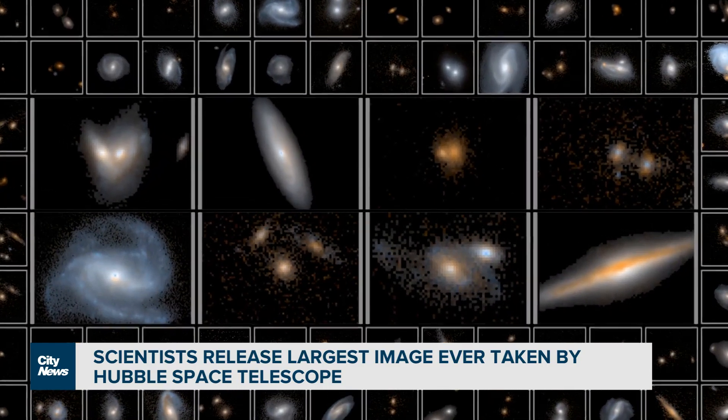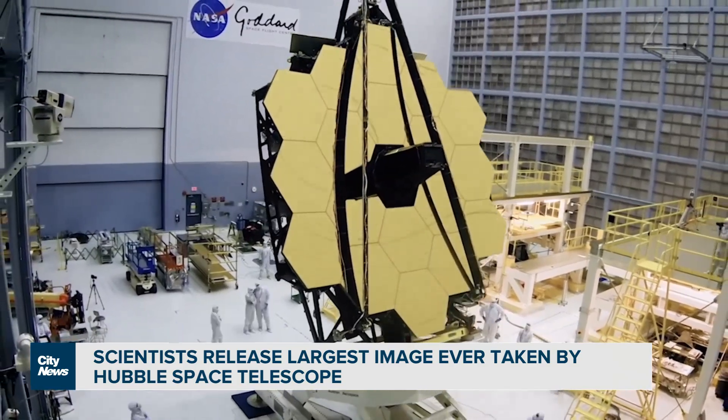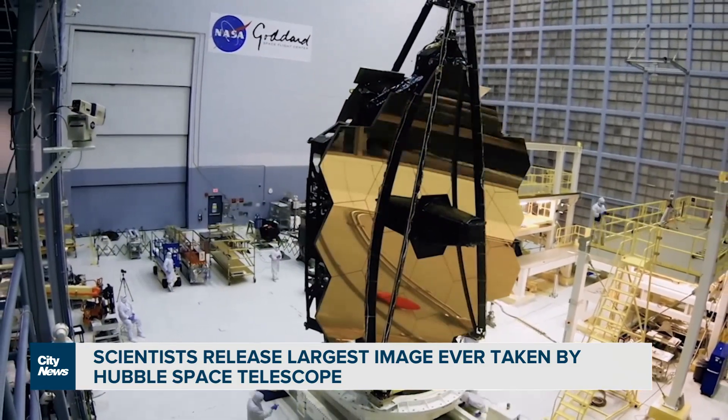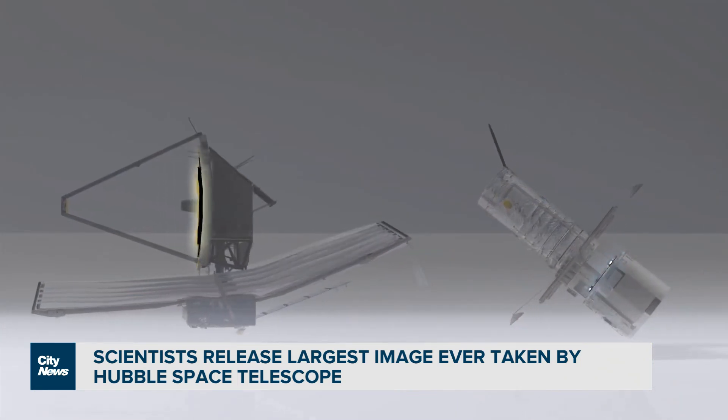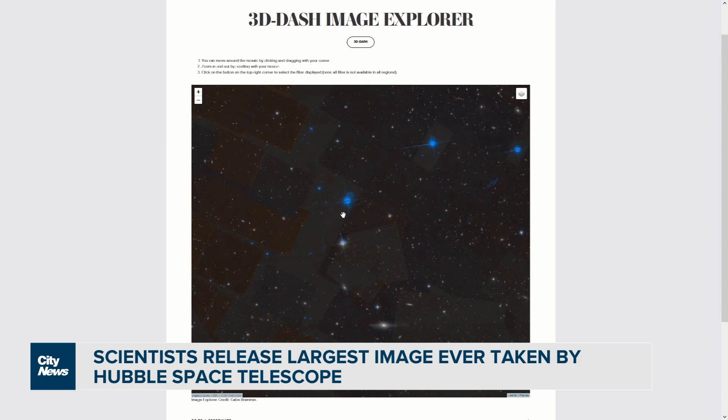NASA's powerful next-generation James Webb Telescope, which launched late last year, will be able to zero in on these targets to take more powerful, higher-resolution images.